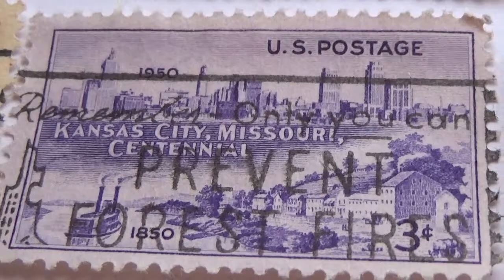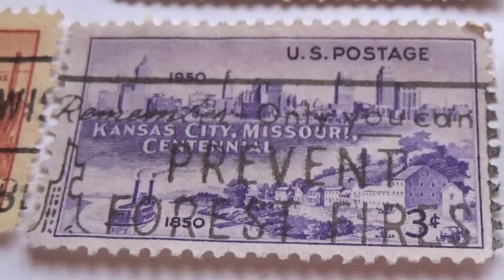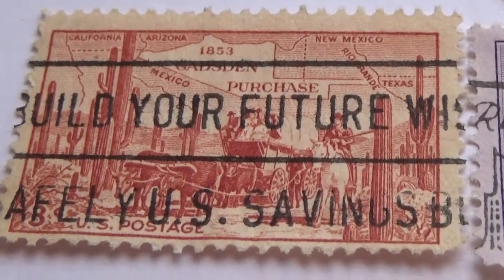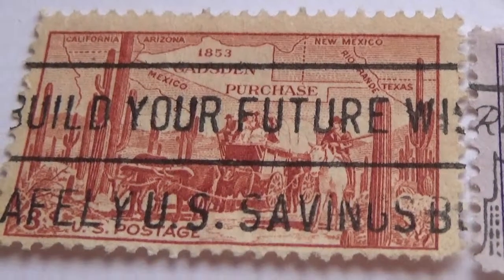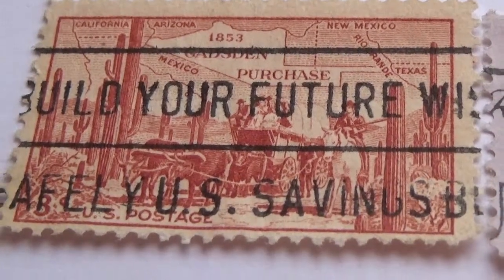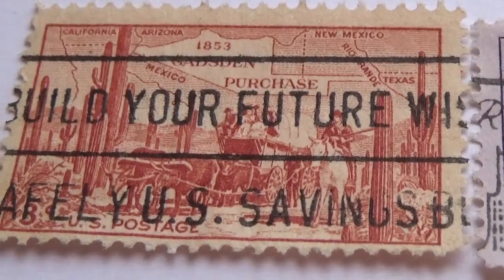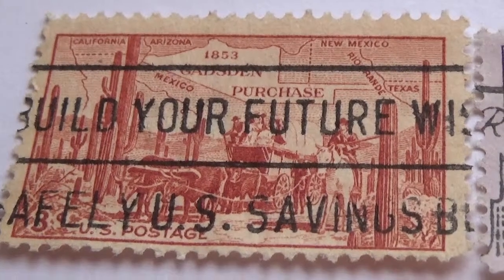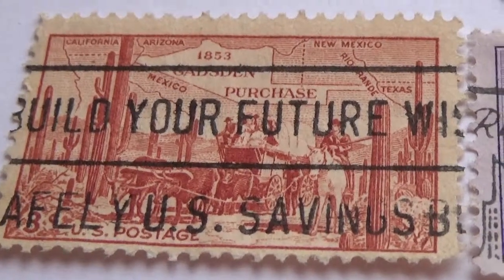Here's a stamp with 'Remember, only you can prevent forest fires' stamped on it — cool. Another one says 'Build your future' and has the date 1853, showing a bit of a map alongside the picture. It's a three-cent stamp with oxen, horses, and wagons in a desert setting — the border of New Mexico and the Gadsden Purchase, Texas.